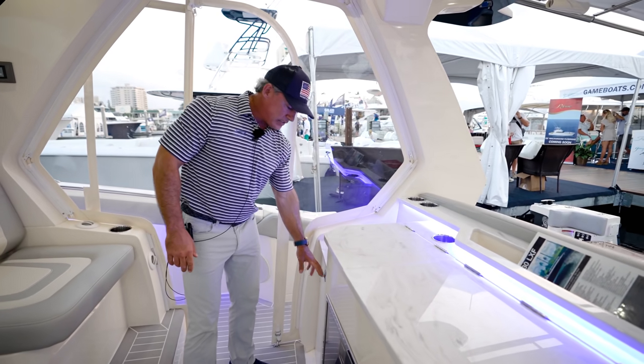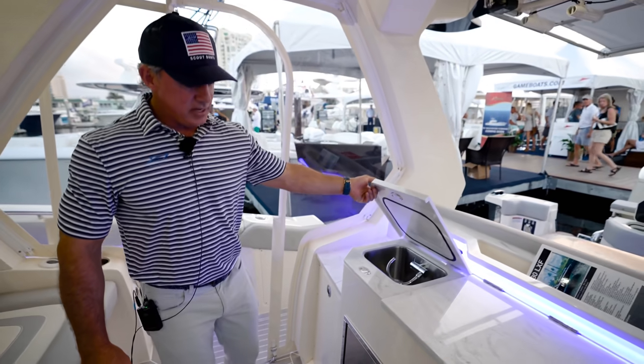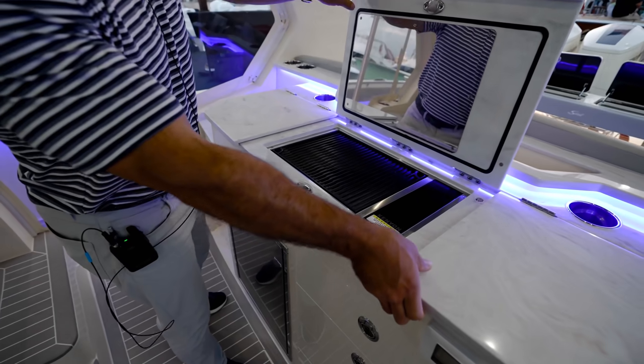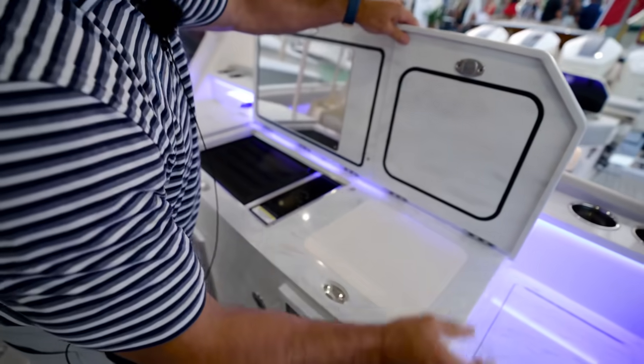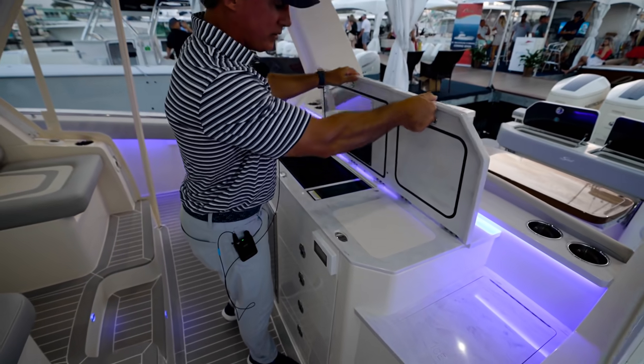This is a new leaning post setup over here on the starboard side. We got a trash can — I can access it from the top, slide it out here. I've got a sink, refrigerator, grill, cutting board, and an ice maker over here on this side.